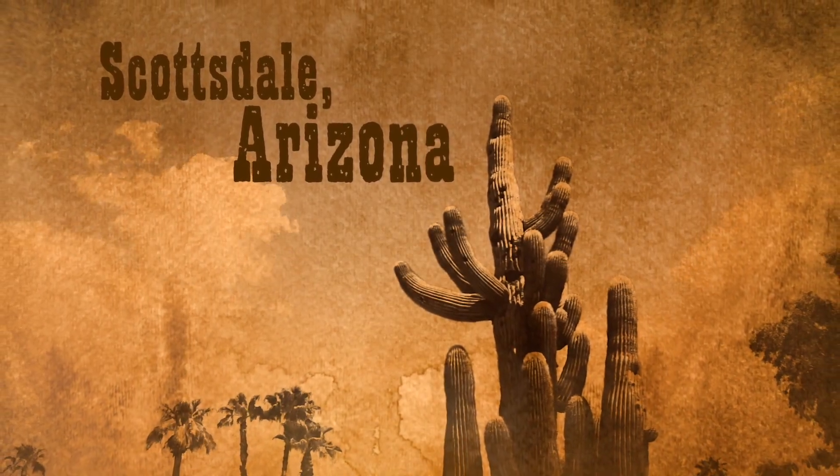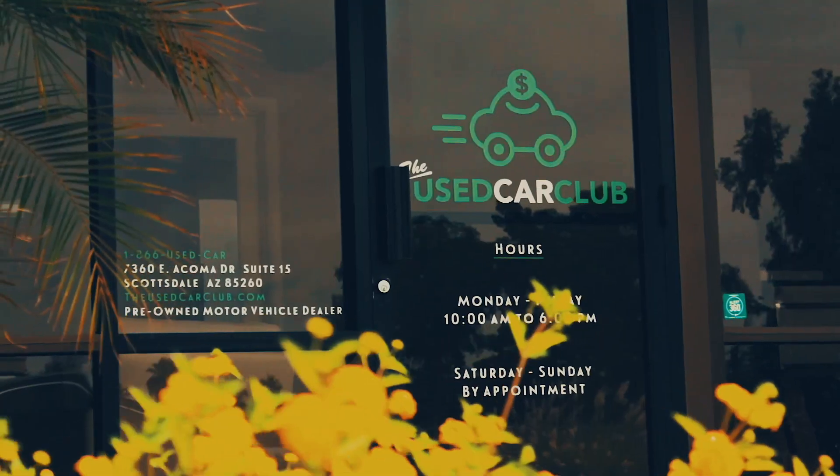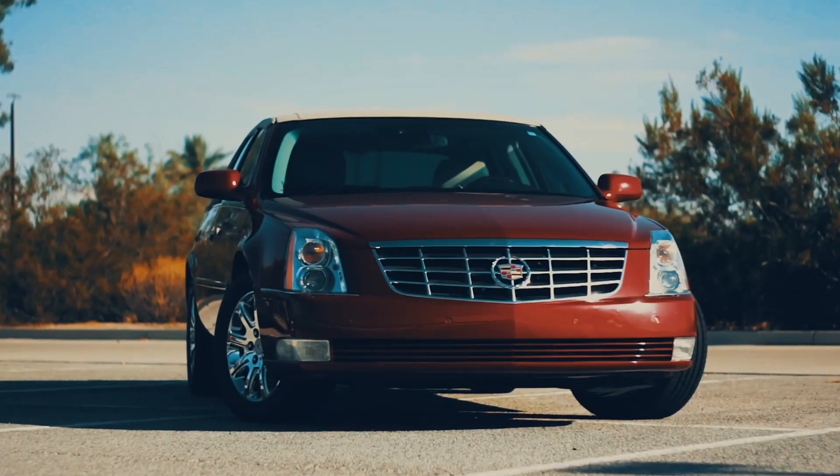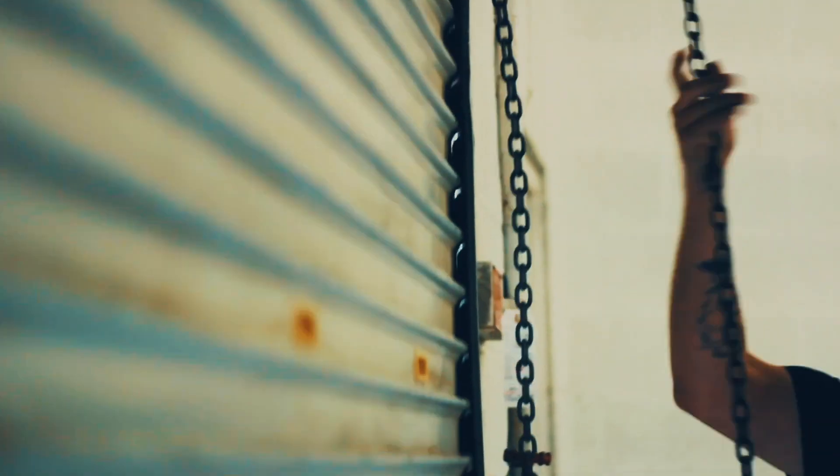Deep in the heart of Scottsdale, Arizona, lies the Used Car Club, an automotive consignment and buying center with everything from late models to exotics and the outright crazy. And with every new video, we take a closer look at what we've got under the hood.